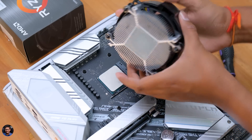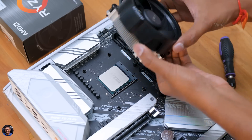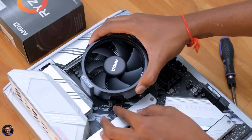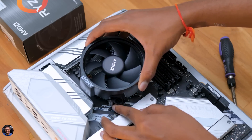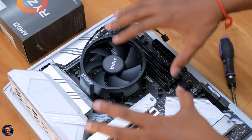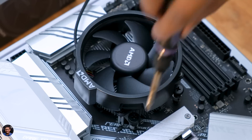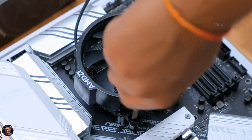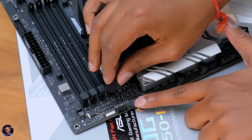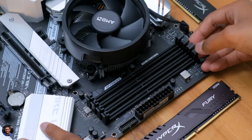Next we need to install the cooler. We're going with just the stock cooler that came with the CPU since we're limited on budget. The good part is installation is simple — you don't even need to apply thermal paste separately, as it comes with a pre-applied layer on the heat sink. Just place the cooler on top of the CPU, align it with the holes on the motherboard's back plate, tighten all four screws on the corners, and connect the four-pin fan cable to the CPU fan header.